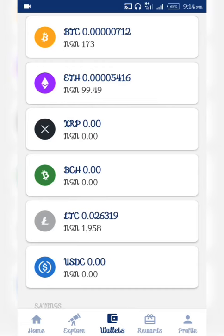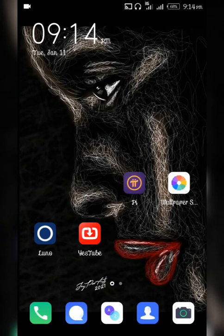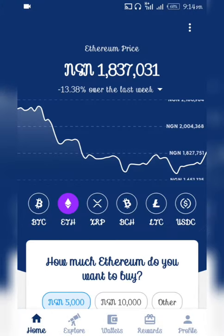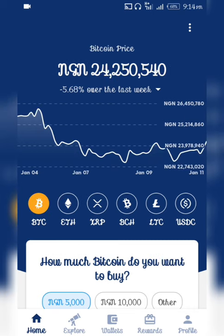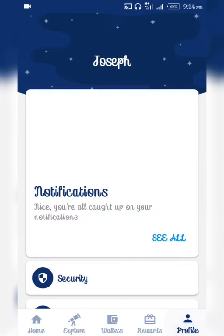Right now I'm going to show you the updates on how to buy and sell your cryptocurrency. First of all, you download the Luno wallet app from the Play Store or any app store. Once you open it, it's going to look like this and you just go straight to your wallet. If you don't have an account, you can create one here.